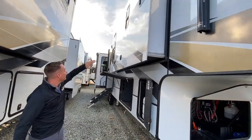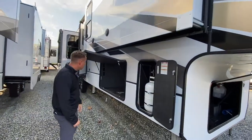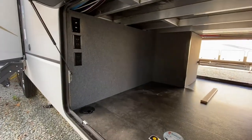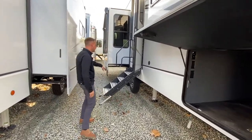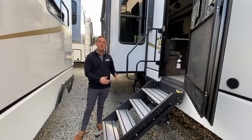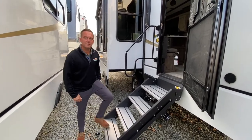There are actually two huge awnings on the campsite side. Outdoor speakers, and you have TV hookups, so if you wanted to put an exterior TV right here you could without an issue. You also have an auxiliary propane hookup as well as solid steps. These guys fold into the coach — you just want to bring a broom with you because the steps dump everything into the camper, so sweep that off before you fold them up.